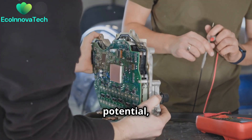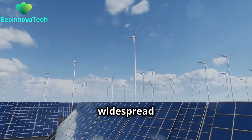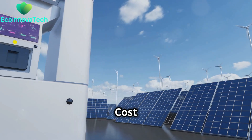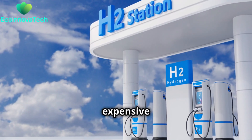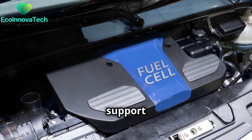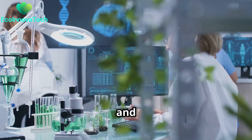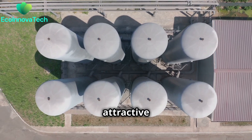Despite the immense potential, challenges remain. One major hurdle is infrastructure — a widespread network of hydrogen fueling stations is needed for FCEVs to become mainstream. Cost is another factor, as hydrogen fuel cells are currently more expensive to produce than traditional combustion engines. Policy support is crucial: governments can incentivise the adoption of fuel cell technology, fund research and development, and implement policies that make hydrogen a more attractive fuel option.